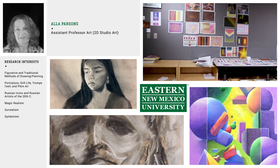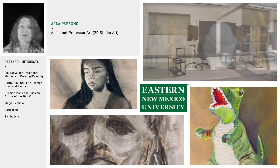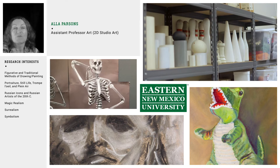Hi, my name is Alla Parsons and I'm an Assistant Professor of Art at Eastern New Mexico University. I teach drawing, figure drawing, painting, watercolor painting, along with the design principles. Drawing courses are foundational and they prepare you to be as much a successful graphic designer as a successful visual artist. Our most important goal is to help students understand themselves and how to express themselves artistically.